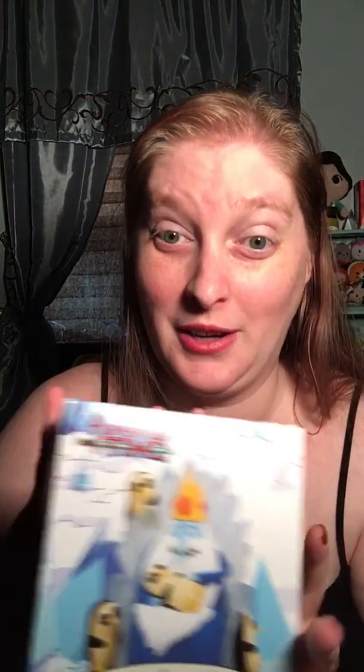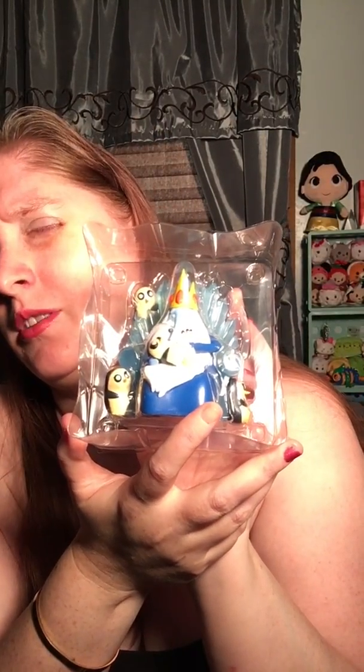Next is the Adventure Time thing. It is Ice King and Gunter. I don't know anything about Adventure Time. It says on the back 'not a toy, adult collectible.' So apparently it's not a toy. Let me grab my keys and break the seal. So it is a plastic figurine. That's cute — I didn't realize there would be so many penguins on it. I'm not going to take it out of the plastic because I have no idea what's going to end up happening to this. Sweetie, do you know Adventure Time at all? No.